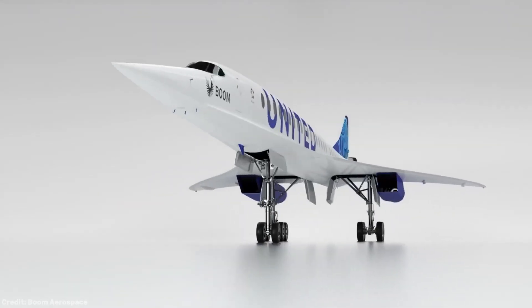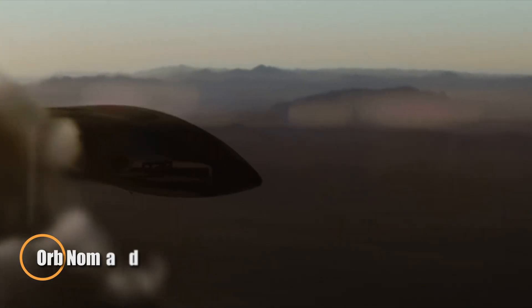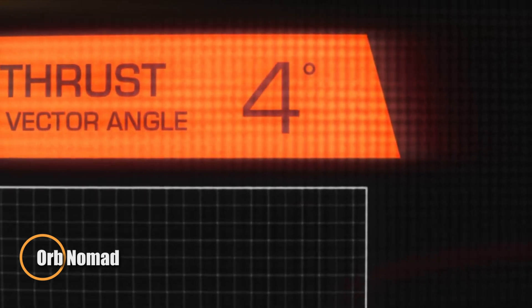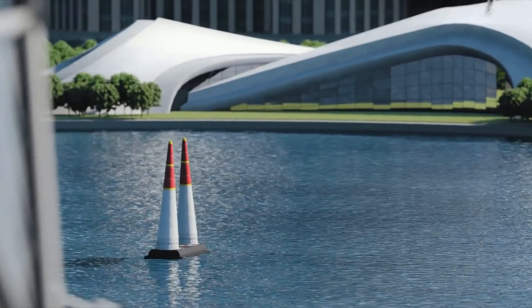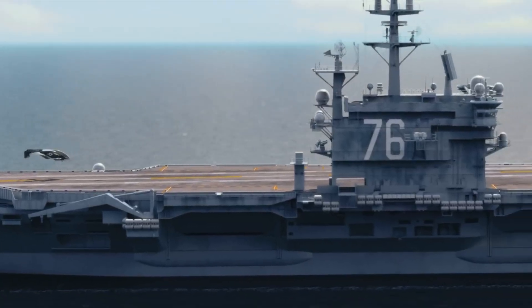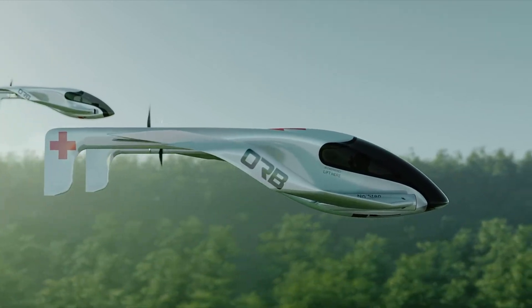The Orb Nomad, developed by Orb Aerospace, is a groundbreaking aircraft concept reimagining the future of sustainable and decentralized aviation. Designed to operate off-grid and powered by renewable energy, the Nomad is engineered to deliver flight access where conventional infrastructure is lacking, opening new pathways for disaster relief, rural transportation, and community development in hard-to-reach regions.